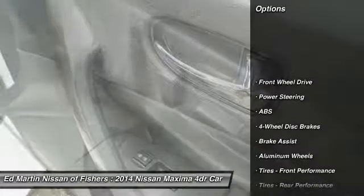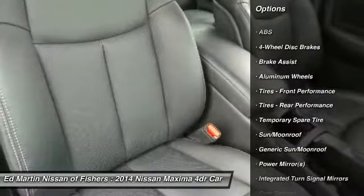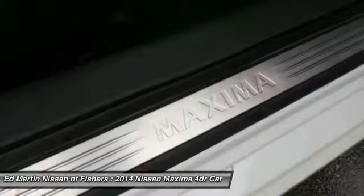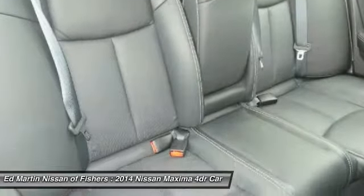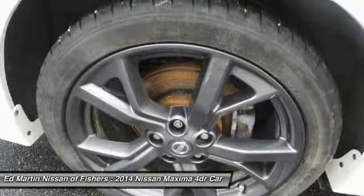Here are some of this vehicle's great options: anti-lock braking system, power passenger seat, keyless entry, audio controls, leather-wrapped steering wheel, Bluetooth, adjustable steering wheel, aluminum wheels, keyless start.